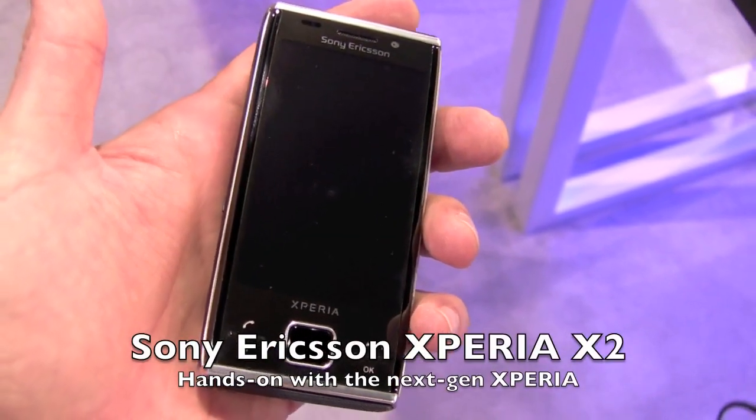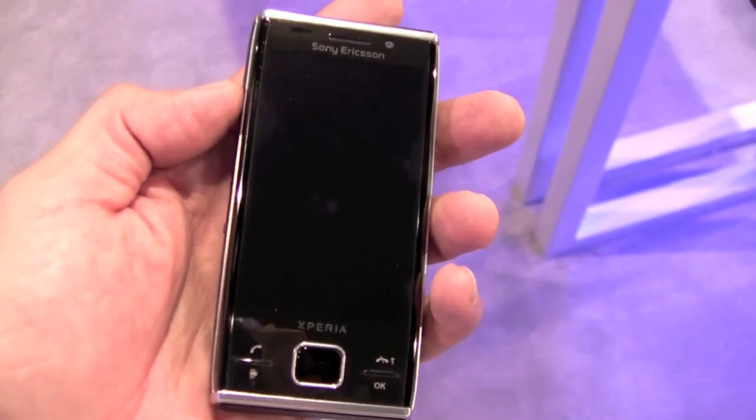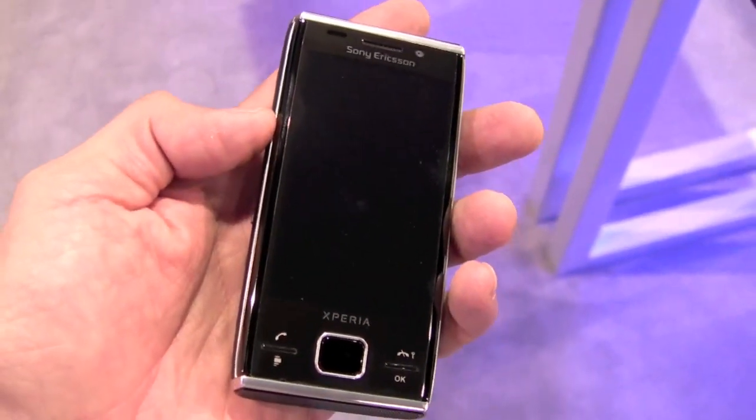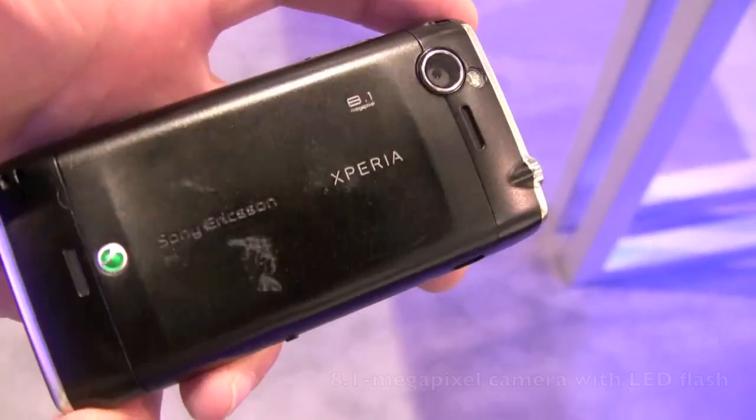Alright, here we are at the Windows Phone booth, actually taking a look at the Sony Ericsson Xperia X2 — the brand new Xperia, part of Sony Ericsson's high-end Xperia lineup.